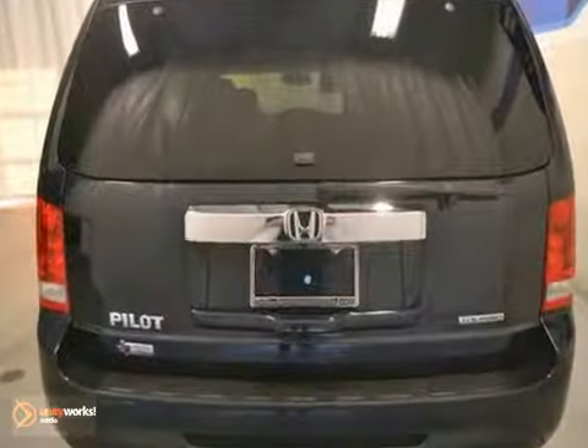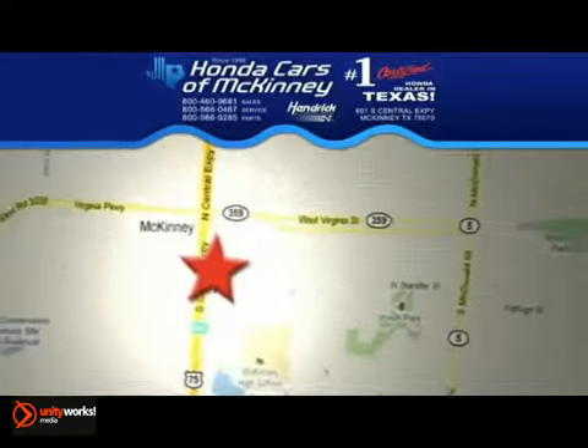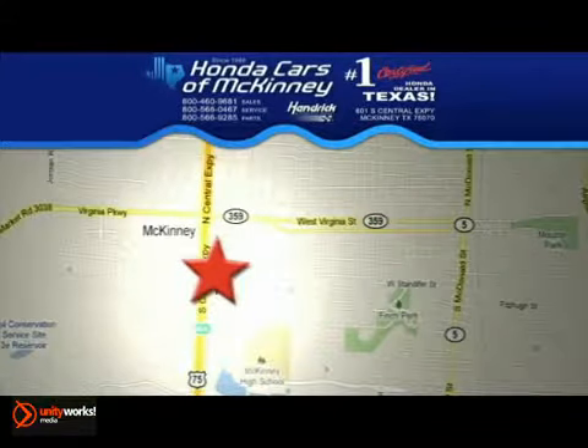Brake assist and full factory warranty make it hard to pass up. Come on out and see us today — stop in! We're conveniently located on Highway 75 northbound, exit 40A in McKinney.